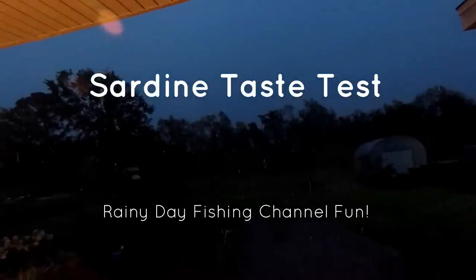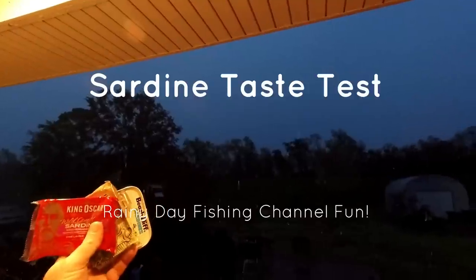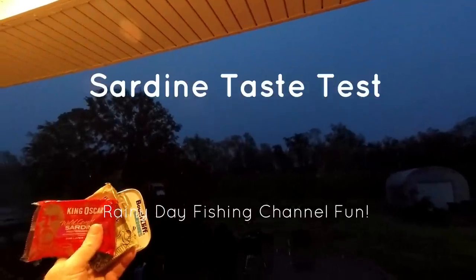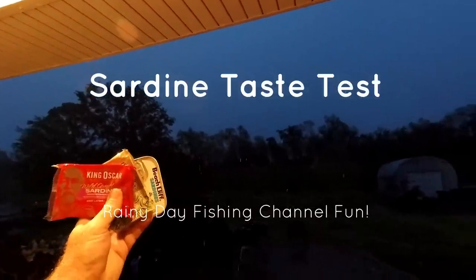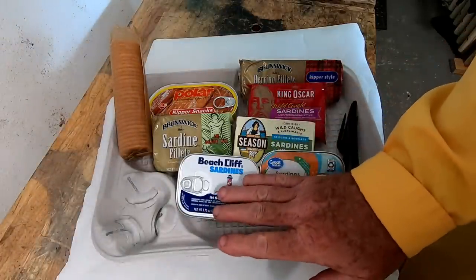Due to obvious reasons, no fishing this morning. We'll do a sardine taste test. I purchased a bunch of sardines ranging from cheap ones all the way up.